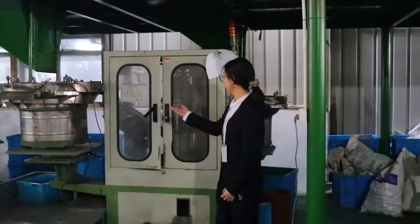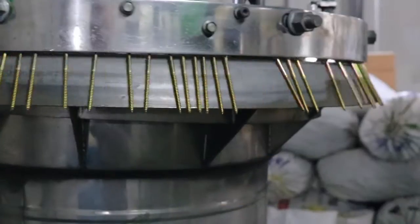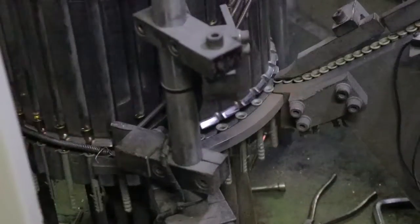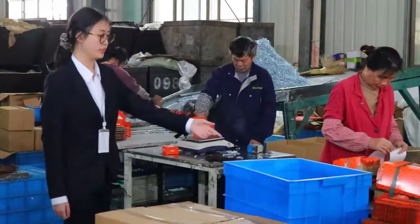Now you can see the processes and steps of screw production. The steps are orderly. Our hardworking workers are packing now.